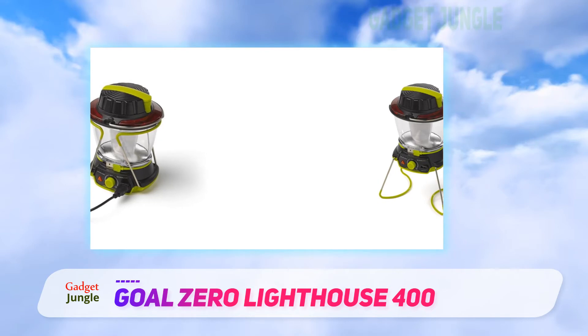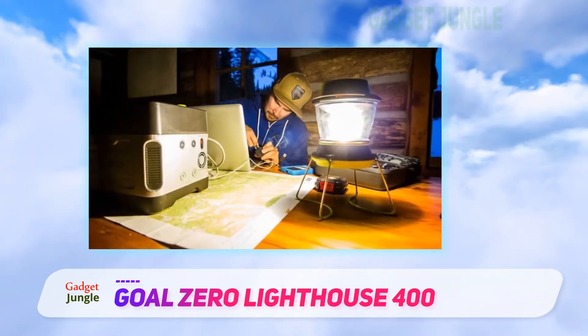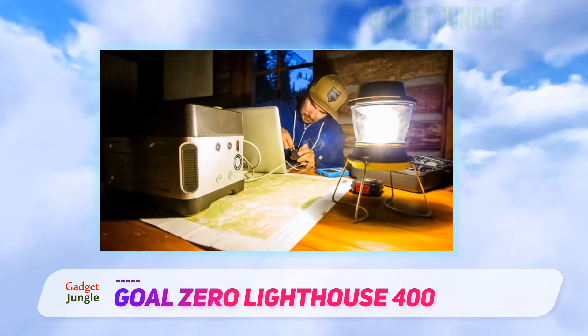The design is clean, with folding legs and a durable top loop for hanging. The flashing hazard lights aren't particularly useful, but they don't get in the way.